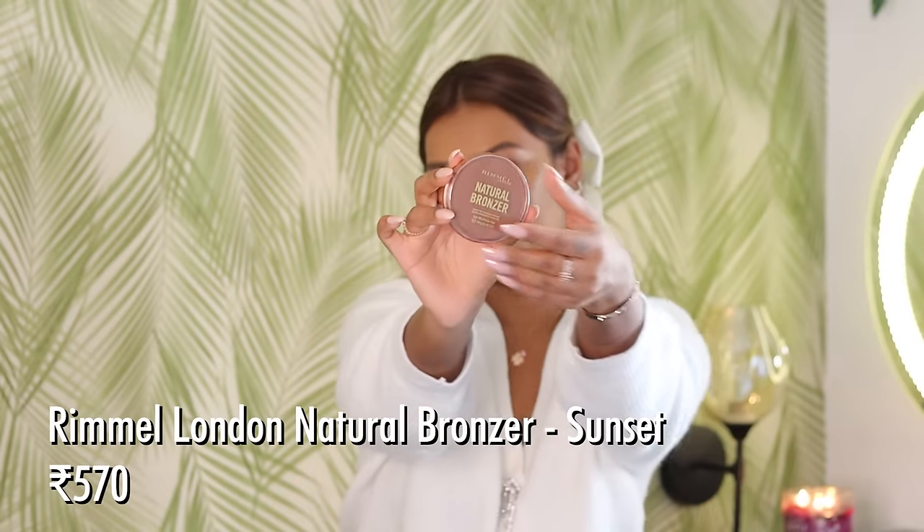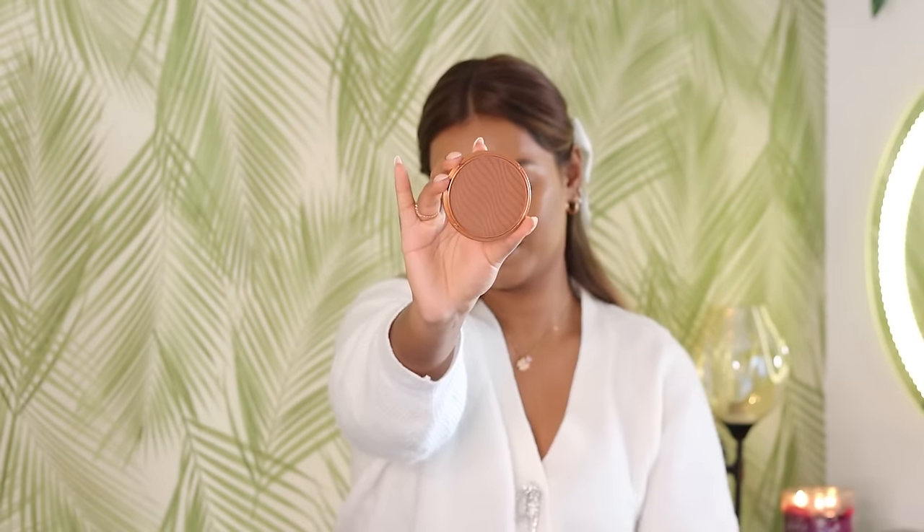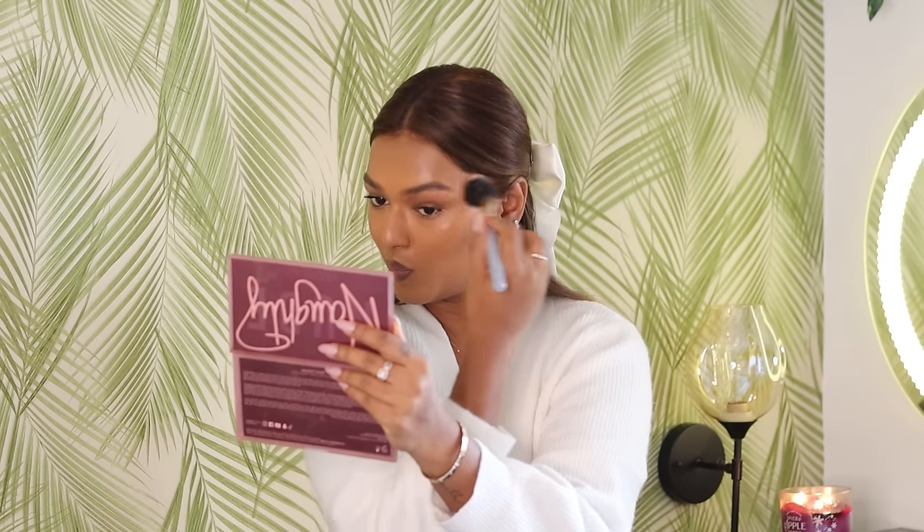A good bronzer I got in the right shade and really like is the Rimmel Natural Bronzer in shade 004 Sundown. It's a very pretty color — in person it adds the perfect bronzy glowiness. There's no shimmer or shimmer flecks at all; it's a satin matte formula that blends smooth like butter. It's very affordable — it is Rs. 432 — very nice. It blends really well and has great longevity.